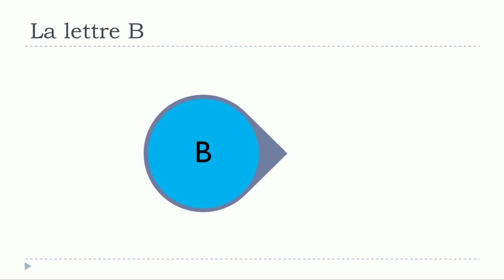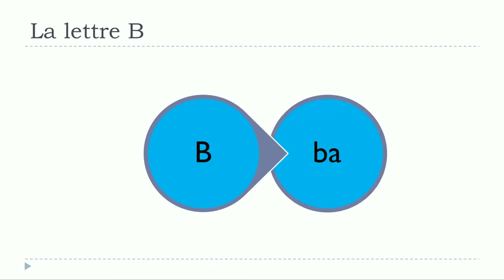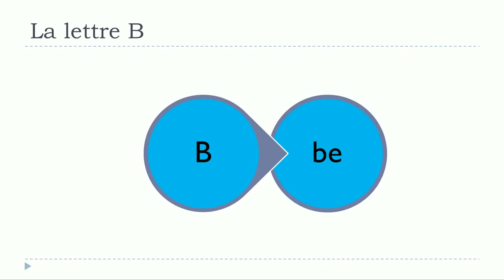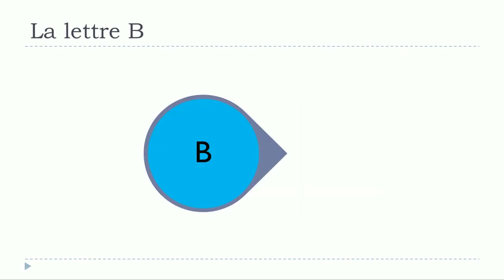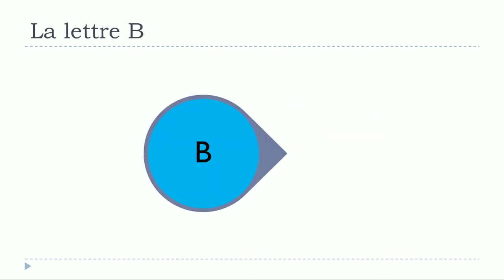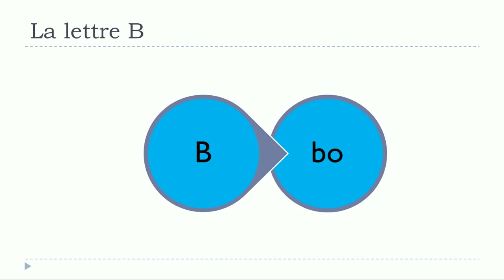And let's start now. B, bas. B, b. B, bi. B, beau.